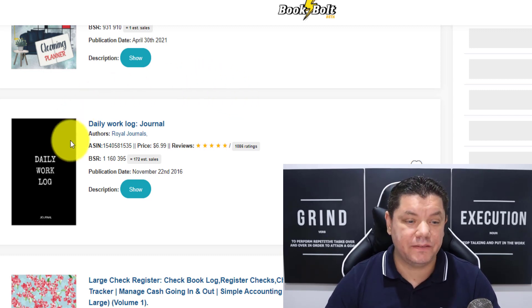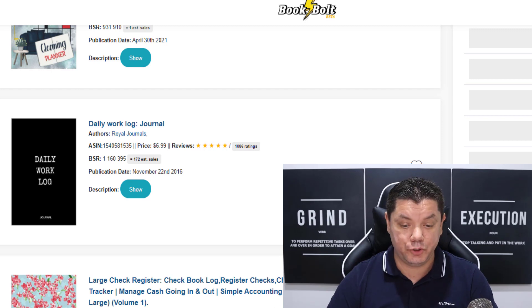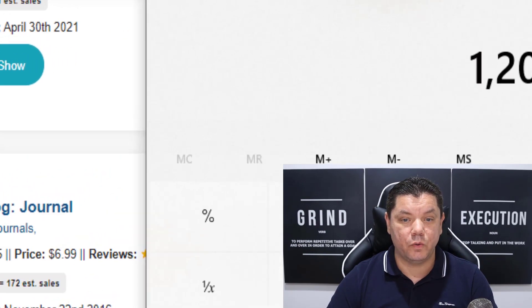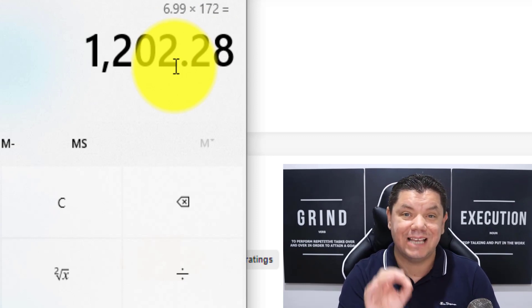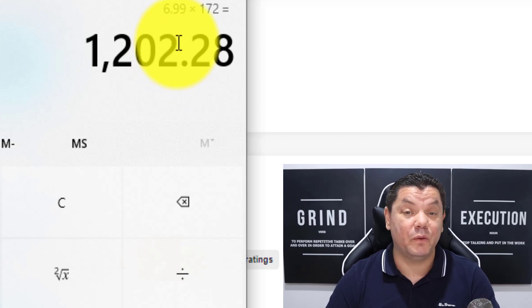I want to show you how much passive income this person has made from this very simple journal that you can create in a number of minutes. It's $6.99 and if I times that by 172, this person from one journal has made over $1,200. I'm going to show you how you can do the exact same thing and make passive income, and you can get started straight after watching this video.